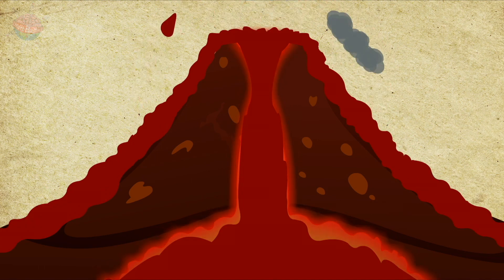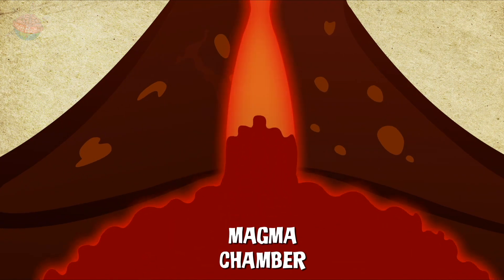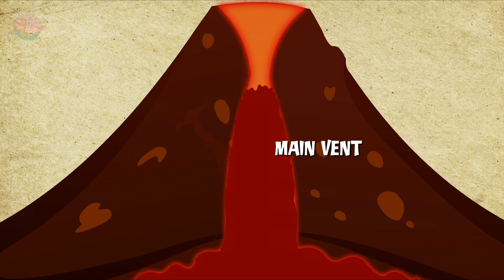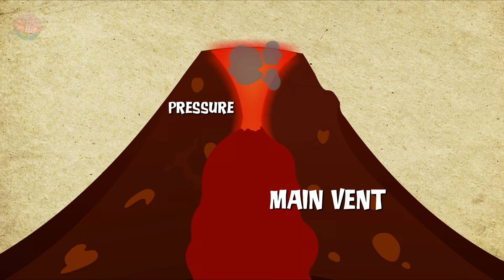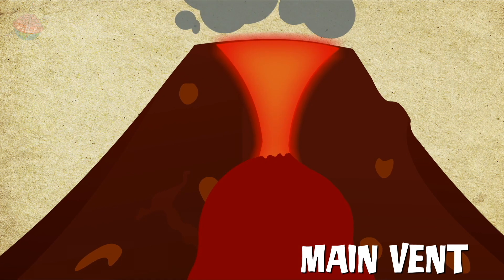Leading up to a volcanic eruption, the magma rises from a chamber and moves up the main vent of the volcano, expanding and creating pressure. The magma behaves like this because it contains gases which expand.